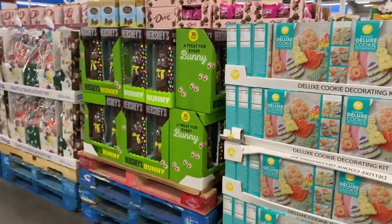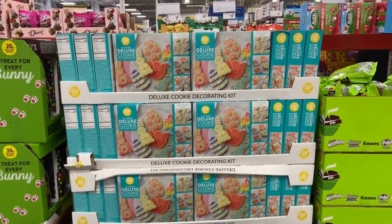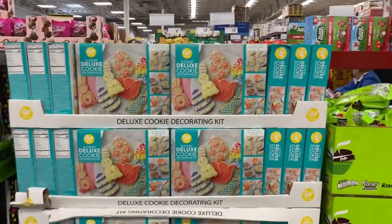Back here right behind me, a few things for Valentine's. This is a 12-pound deluxe cookie decorating kit for $13.98. Let's see what it all includes.